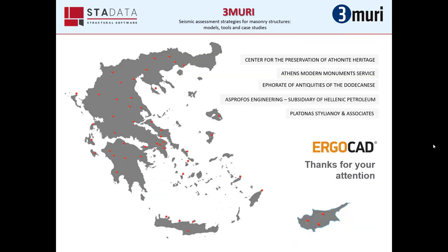In this last slide, we can see some of the most important companies in Greece and Cyprus that have already invested in Tremuri. Thanks for your attention!